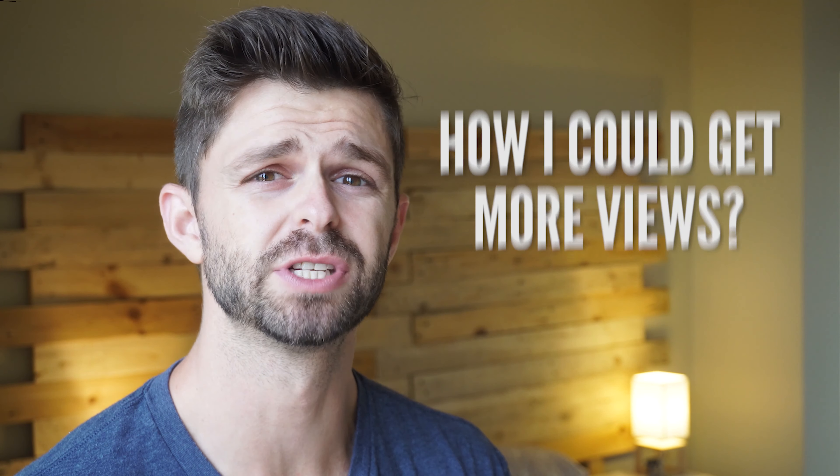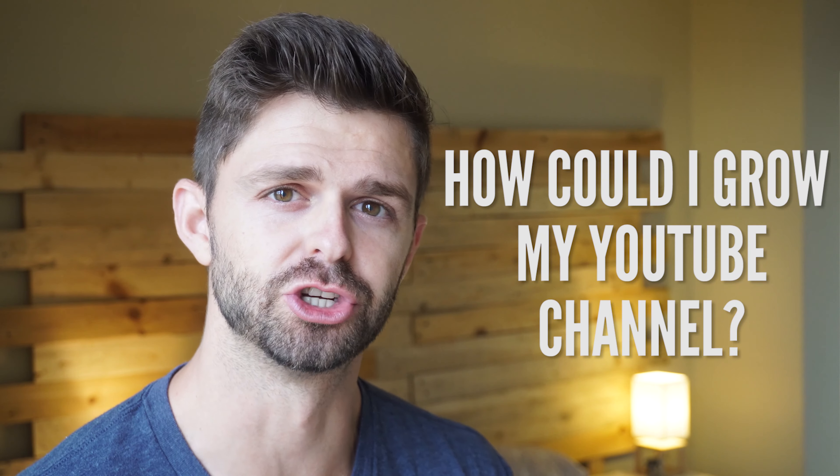When I first started creating videos for YouTube, I was completely lost. I had no idea how I could get more views on my YouTube videos. So I started searching on YouTube, trying to find out how I could get more views and how I could grow my YouTube channel. And the advice everyone was giving is just create great videos. What does that even really mean? This advice didn't work for me. So after a year of trial and error, I eventually worked out what does work.